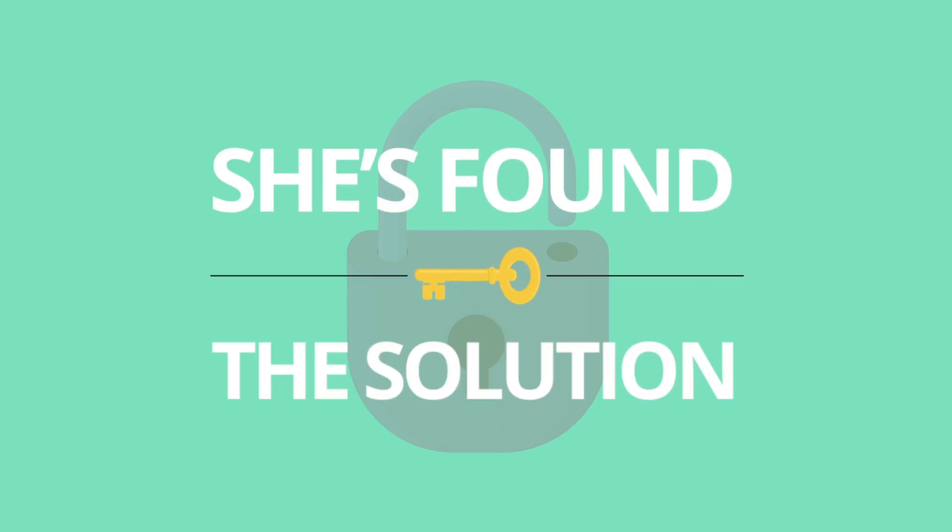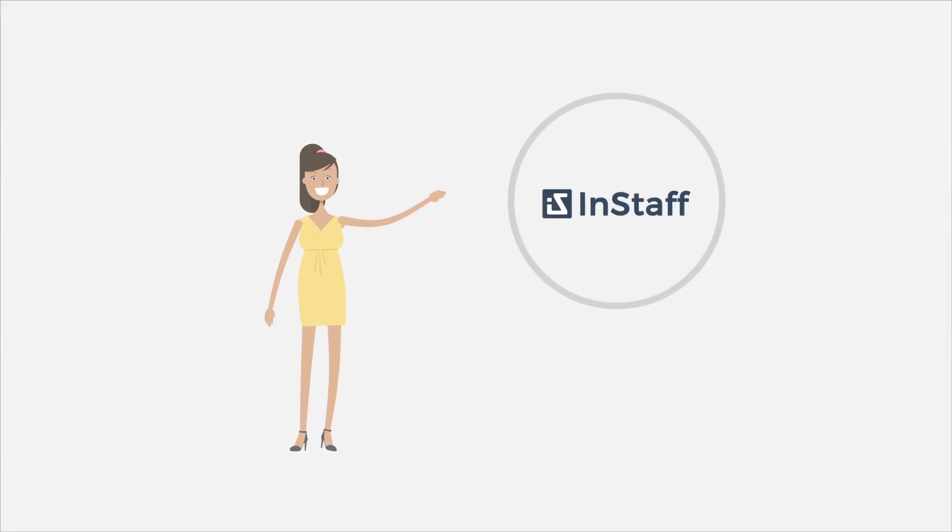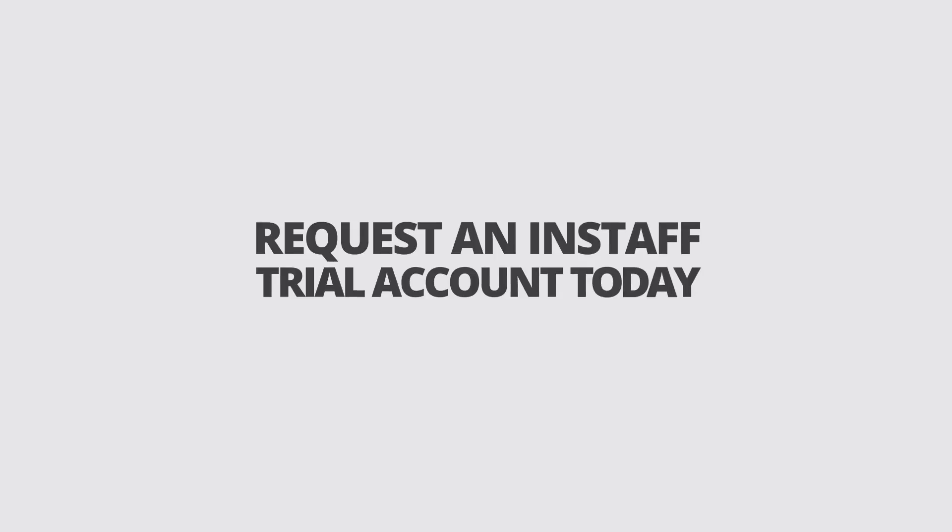Amy knows she's found the solution that will allow her and the company to save time and money. Why should Amy continue drudging along the old way when she has InStaff? Request an InStaff trial account today.